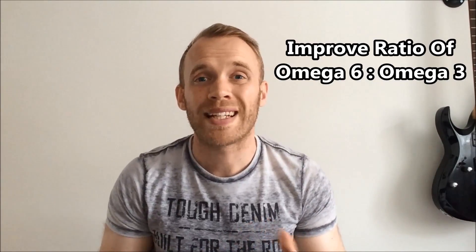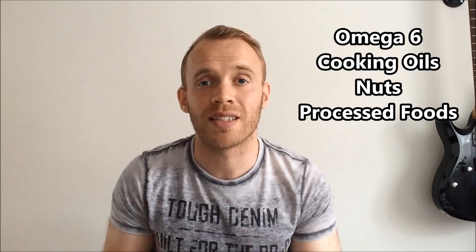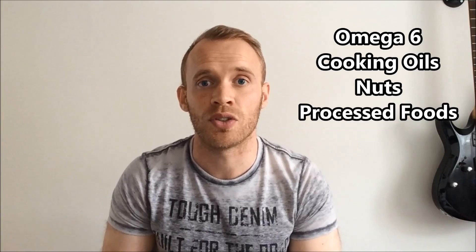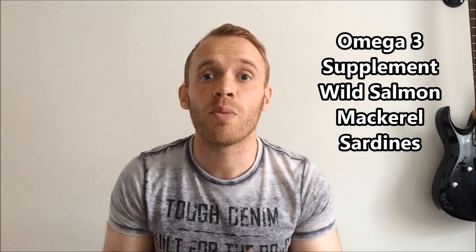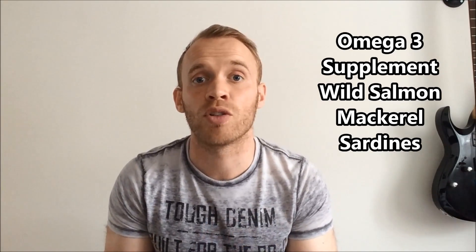Ten: improve your omega-6 to omega-3 ratio. In a typical western diet our ratio is 16 to 1, whereas ideally we would want 4 to 1 or less. Omega-6 is found in a lot of cooking oils, nuts, and nearly all processed foods. Omega-3 could be taken as a supplement, or better still, make sure you get several portions of wild salmon a week as well as portions of other oily fish like mackerel and sardines.